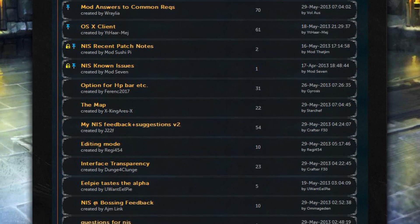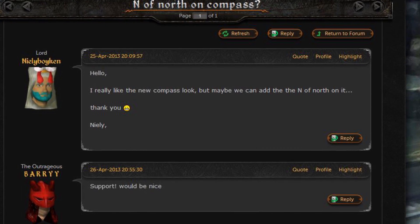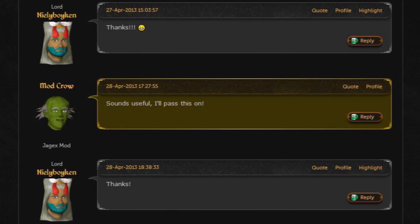Since launch day we've had over 4,000 responses on the forums across 800 different threads, all of which have been really constructive and helpful in defining the new interface system in the future.